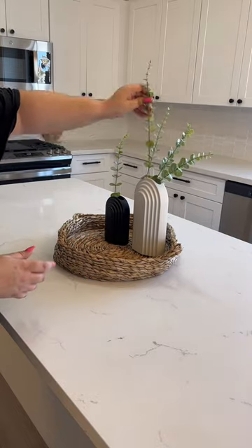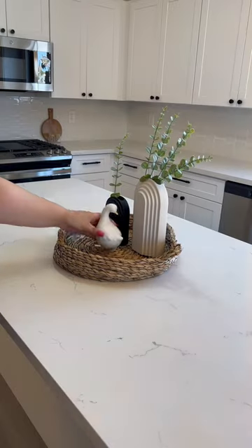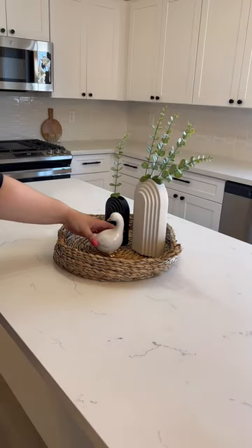I love these stems because they come in a pack of like 50. Then from Target's Dollar Spot, we're going to add this little swan. So bougie on a budget — I'm obsessed with it. This was either three or five dollars, I don't remember.